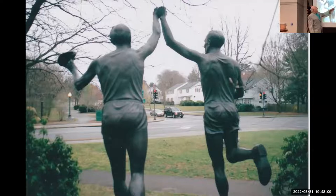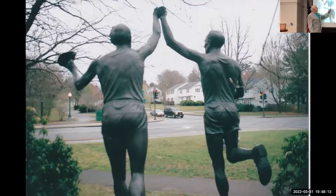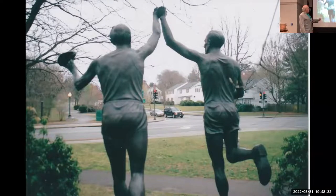Johnny Kelly's statue is terrific — it shows him holding hands with himself, connecting his 1935 win to when he was still running in the 90s. It's a beautiful connection of the span of a life. This is also about a mile before Heartbreak Hill, which comes at about 20 and a half miles. In 1935, John Kelly won his first of two Boston Marathons, making him the favorite in 1936.